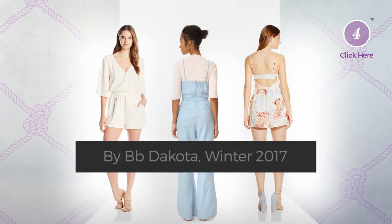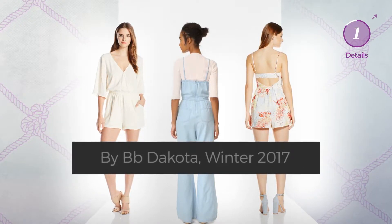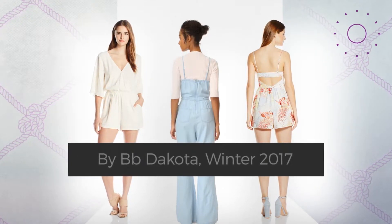At any time, click the circle and check for updated deals on any of the jumpsuits.